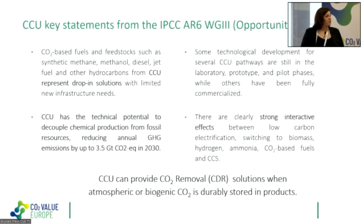Looking at the key statements on CCU from the IPCC report, starting with the opportunities: CCU is a drop-in solution with limited new infrastructure needs, especially for the production of CO2-based fuels and feedstocks. CCU also has large potential to decouple chemical production from fossil resources when CO2 is used as a renewable carbon feedstock in the chemical industry. A study by Kätelhön et al. shows we could reach up to 3.5 GtCO2-equivalent of CCU use in 2030.